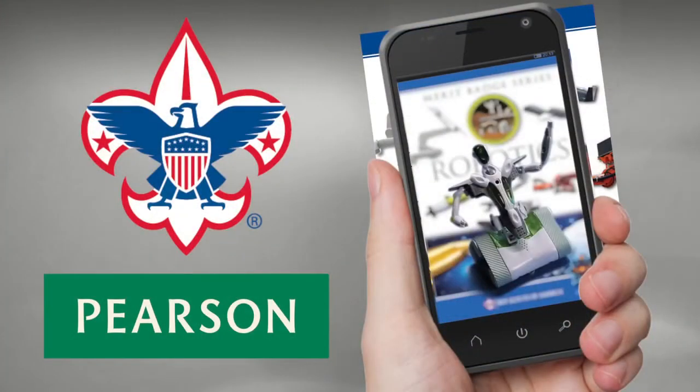We're really excited about this opportunity working with Pearson to try and make it that much easier for our scouts and our volunteers to be able to help their scouts climb the rank to eagle. We live in a time of great opportunity, and I encourage you to discover the STEM in all our merit badges.